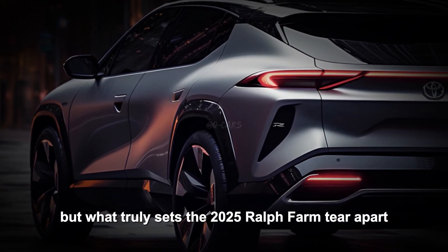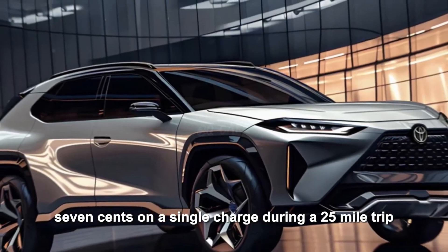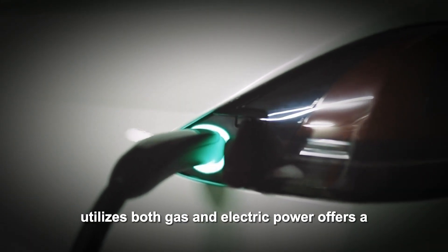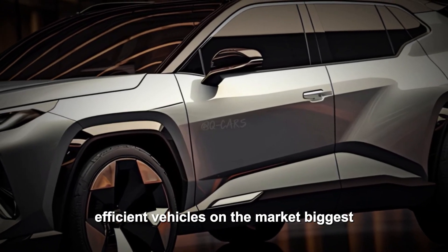But what truly sets the 2025 RAV4 apart is its efficiency. Imagine cruising down the road knowing that your cost per mile is a mere $1.07 on a single charge during a 25-mile trip. The hybrid system, which utilizes both gas and electric power, offers an unparalleled blend of efficiency and performance, making it one of the most fuel-efficient vehicles on the market.